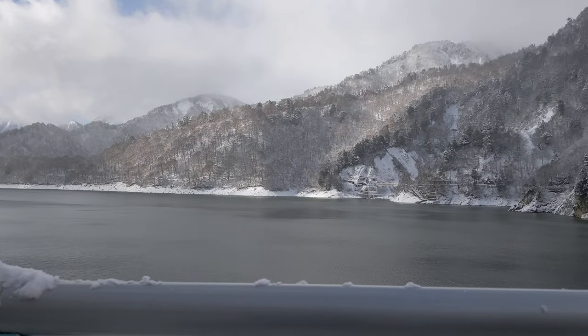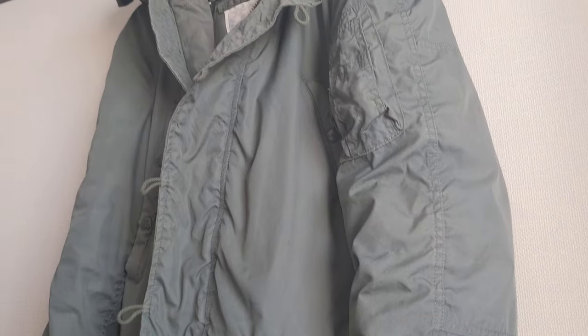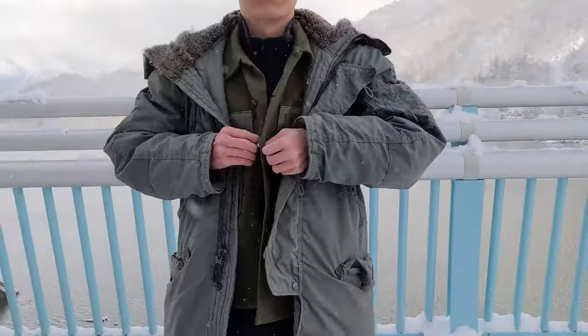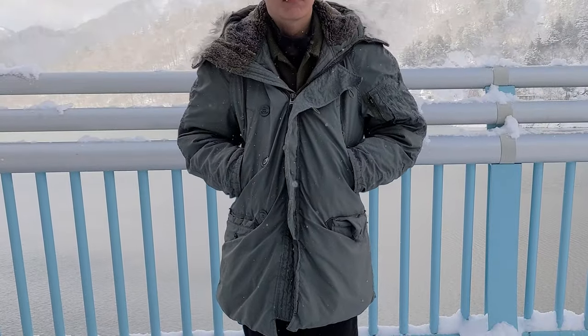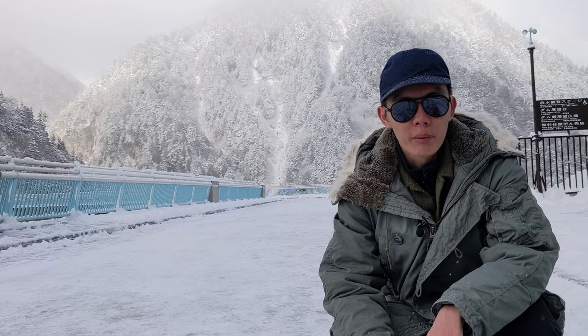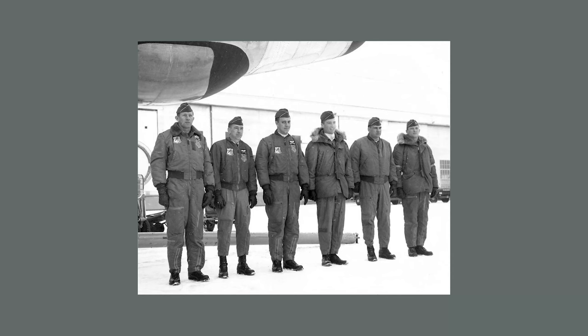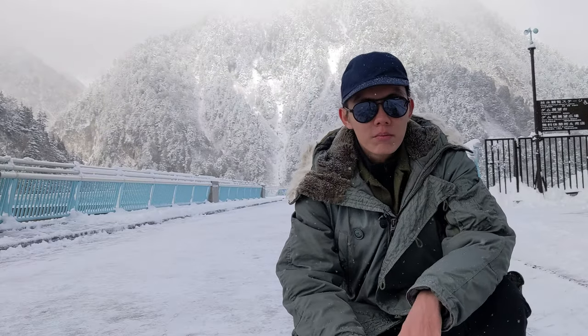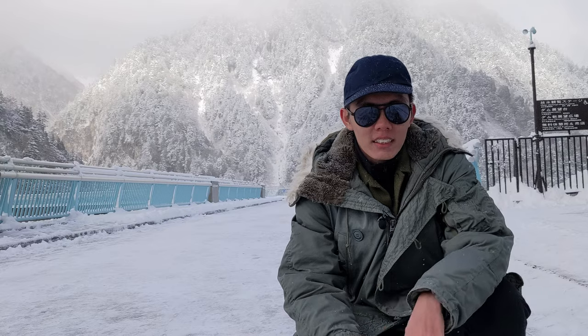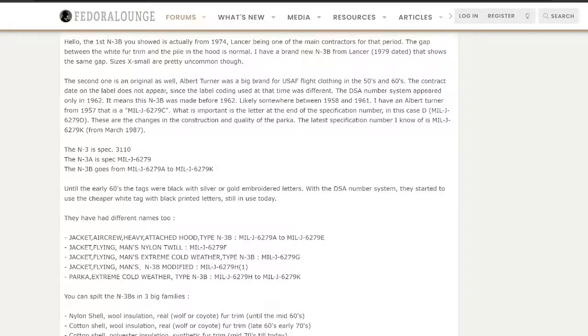Let's check this jacket out. A big part of its appeal is that with the right layering system, it'll keep you warm down to minus 60 degrees Fahrenheit. It's currently minus three degrees, so probably overkill — but to US Air Force flight crews stationed in extremely cold areas like the Arctic, this jacket was a godsend.